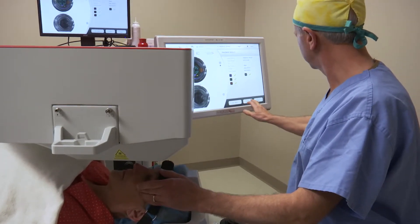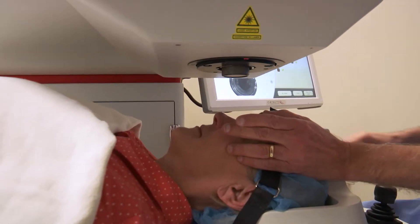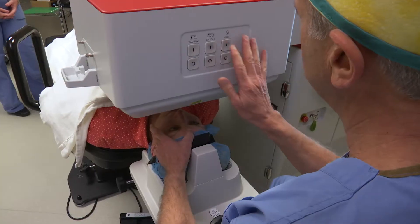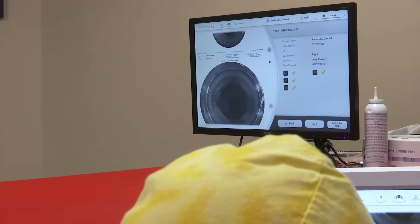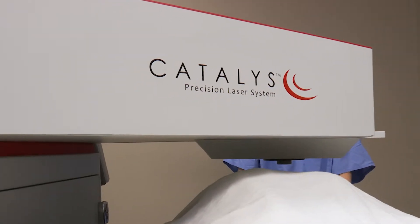If I were to have cataract surgery personally, I would choose the laser. When it came time for my father to have cataract surgery, we chose the laser for him. I think if you were to ask any of our surgeons today, the majority of them would choose the Catalyst femtosecond laser for their surgery.